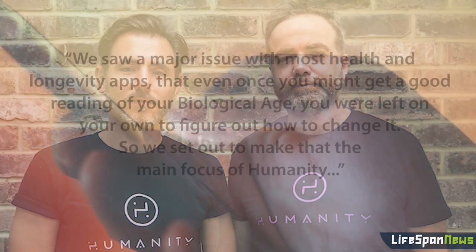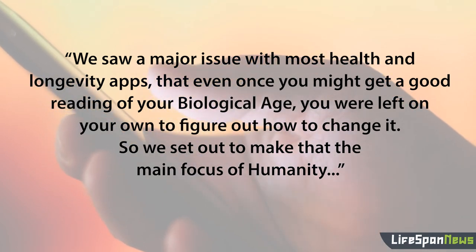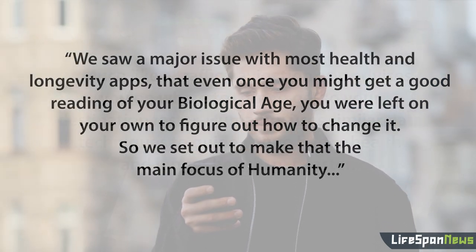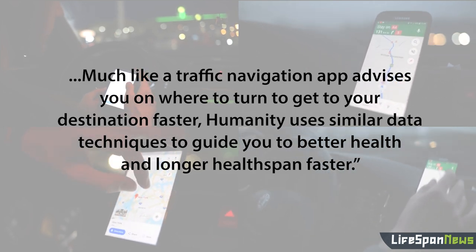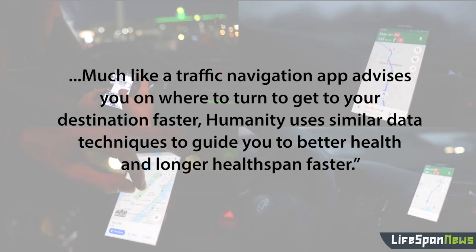Founders Michael Gere and Pete Ward have been developing the app for over two years, and have raised $5 million in funding from investors. According to Ward, "We saw a major issue with most health and longevity apps — that even once you might get a good reading of your biological age, you were left on your own to figure out how to change it. So we set out to make that the main focus of Humanity. Much like a traffic navigation app advises you on where to turn to get to your destination faster, Humanity uses similar data techniques to guide you to better health and longer health span faster."